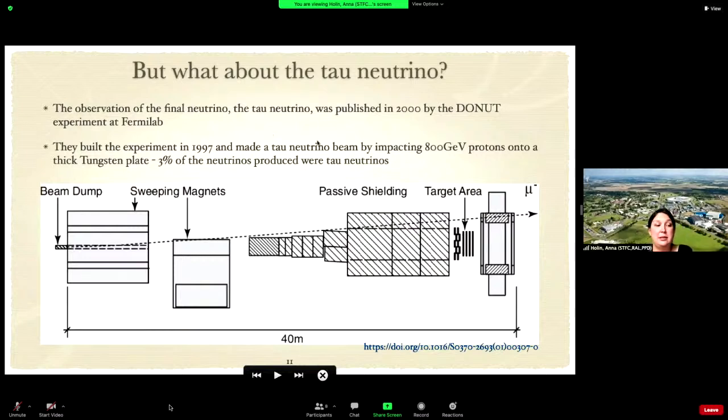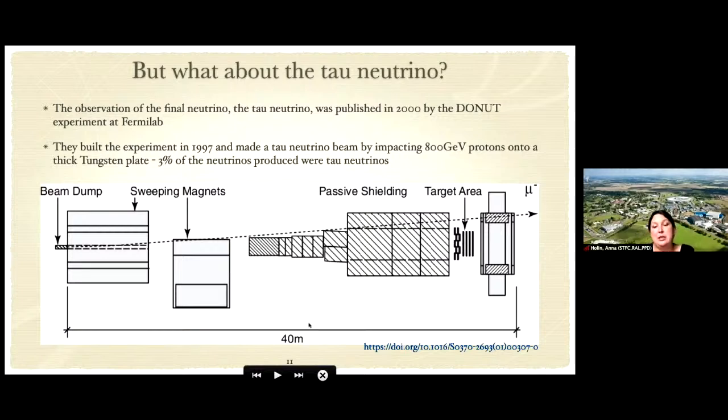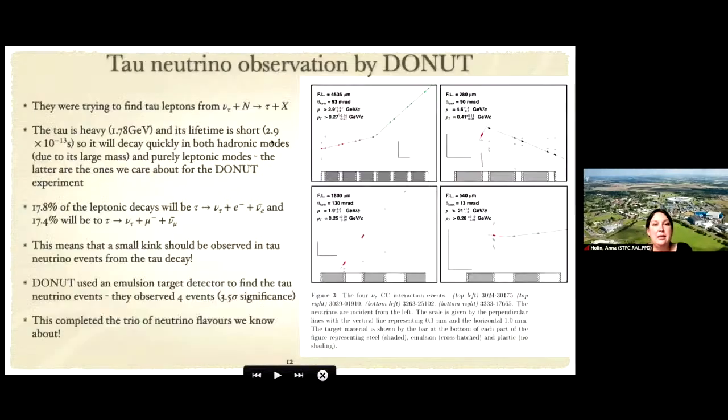The final neutrino in the puzzle — the tau neutrino — was observed by the DONUT experiment at Fermilab. They built a beam of tau neutrinos using a proton beam, with an emulsion target for very high spatial resolution. When a tau neutrino interacts with a nucleus, it creates a tau lepton. The tau is very heavy with a very short lifetime, so it decays quickly — either into a tau neutrino, electron, and electron anti-neutrino, or a tau neutrino, muon, and muon anti-neutrino.